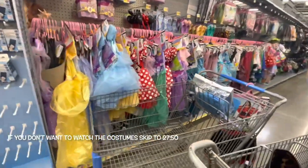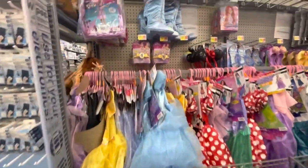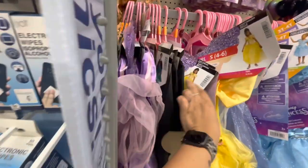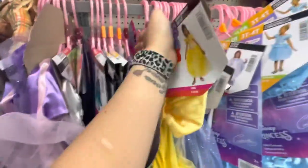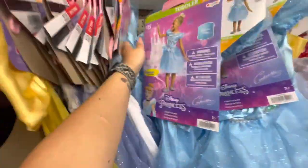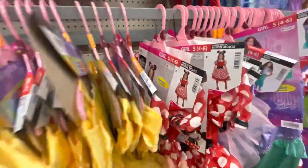Okay, costumes galore — let's do this! There's all the princess gear here, just tons of different princess costumes. There's a Rapunzel, there's Anna, there's Belle, and another Frozen costume, and here is Cinderella. More Belle and here is a Minnie Mouse one — that is so cute.